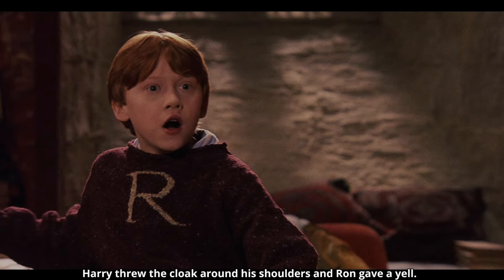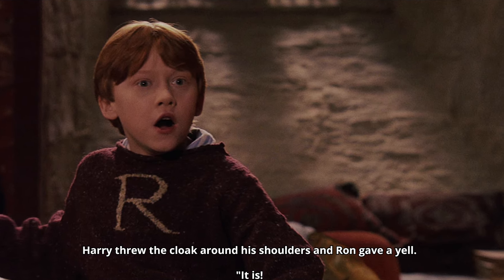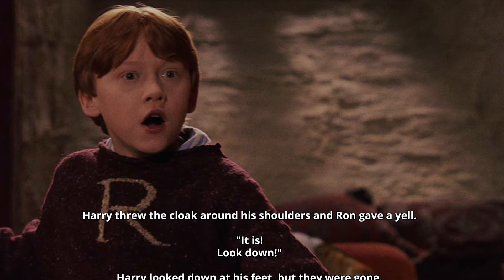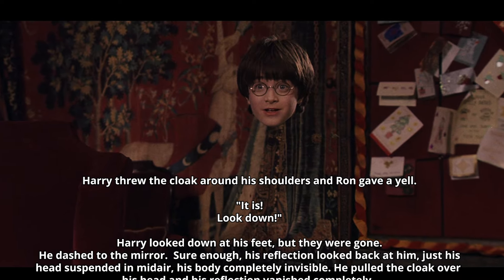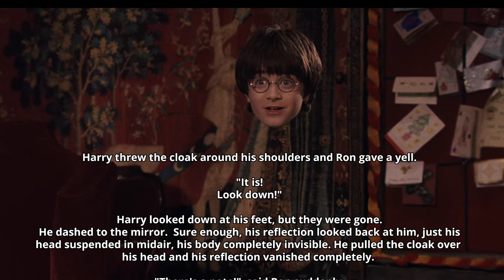Harry threw the cloak around his shoulders and Ron gave a yell. 'It is! Look down!' Harry looked down at his feet, but they were gone. He dashed to the mirror. Sure enough, his reflection looked back at him — just his head suspended in mid-air, his body completely invisible. He pulled the cloak over his head, and his reflection vanished completely.